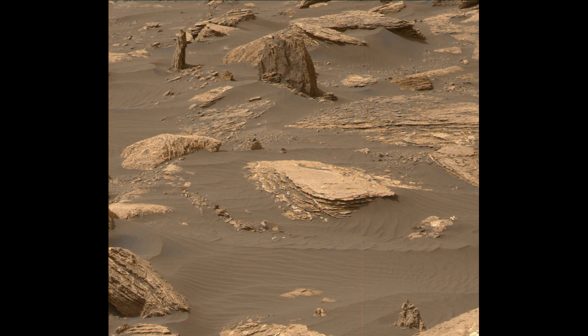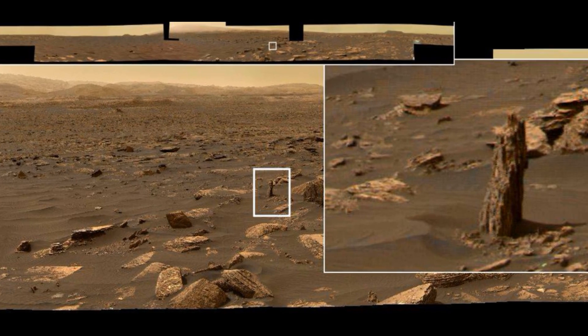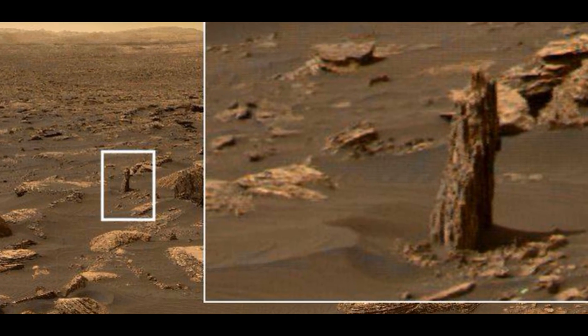And this is amazing because that is pointing in the direction of life on Mars. There was life on Mars. We had life on Mars. We had trees. We had animals. We have Martians, we have beings, we have living beings on the red planet. This is amazing. Thank you so much to my good friend Neville Thompson for pointing this one out.